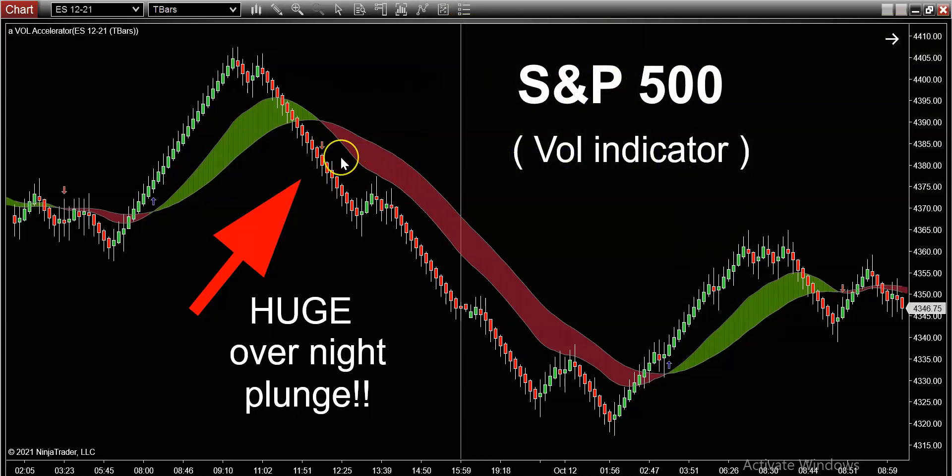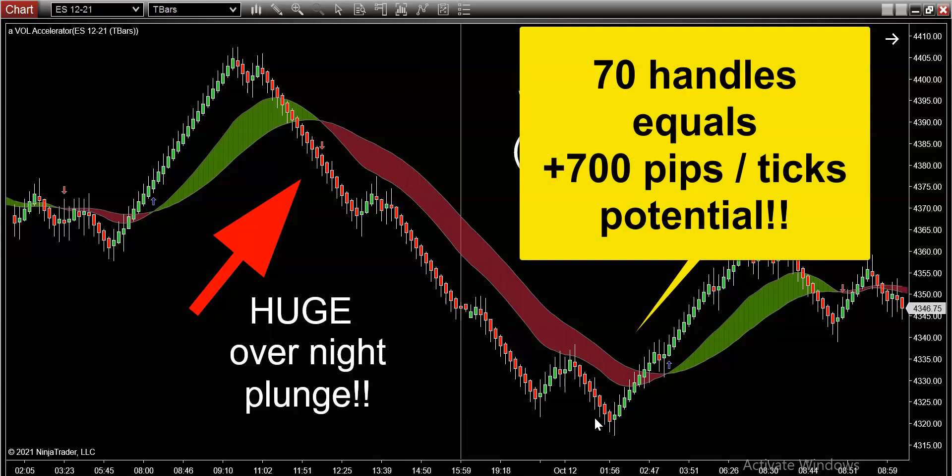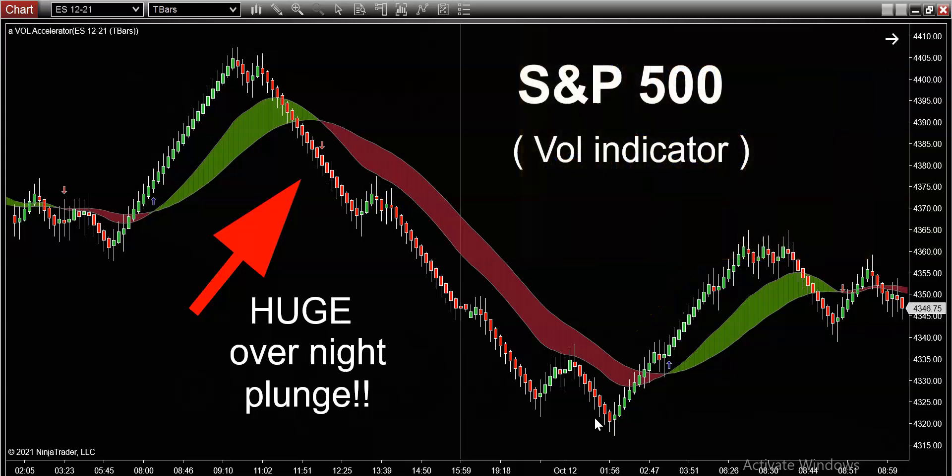This short setup was so strong and so powerful. Let's quantify it: we had about 43.85 on the short entry, and we saw a session low of 43.15. That's about 70 handles on the S&P — about 700 pips for you Forex traders, and about 300 to 400 ticks if you're following along in futures.